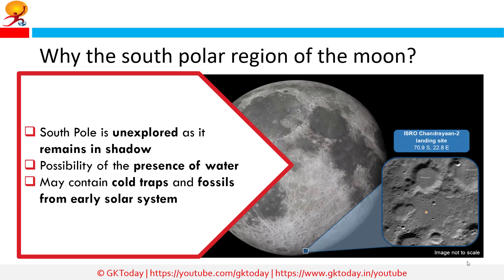Why are we interested in the South Polar region of the Moon? According to ISRO, the lunar South Pole is an interesting surface area which remains in shadow more than the North Pole. There is a possibility of the presence of water in permanently shadowed areas around it. Additionally, craters in the South Pole region act as cold traps and contain fossil records of the early solar system.